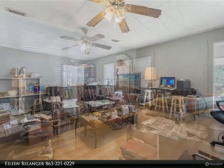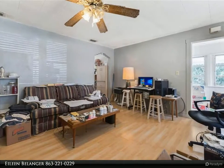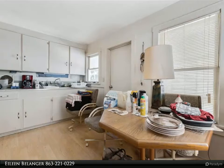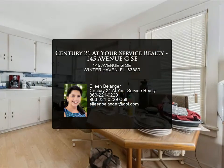Other amenities include a side deck, large fenced yard, gutters, detached one-car garage, and an oversized driveway. Great convenient location within a short commute to shopping, restaurants, and medical facilities. No HOA fees. For more information, review the details below or contact Eileen Bellinger.